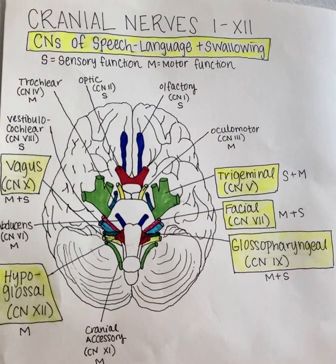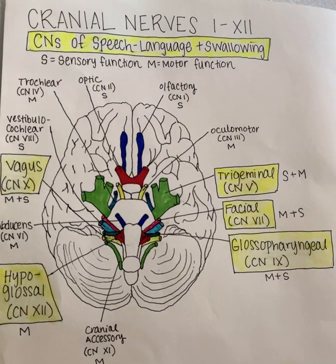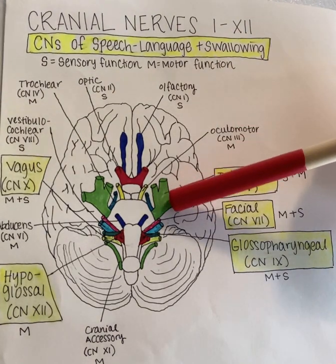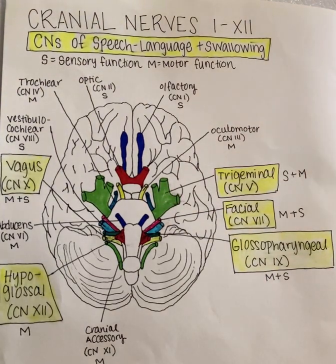Another issue that may arise from damage to the trigeminal nerve is jaw clenching and chewing problems, which can be treated by a speech-language pathologist and sometimes a physical therapist. As you can see right here, the trigeminal nerve depicted in green is the largest of the cranial nerves.